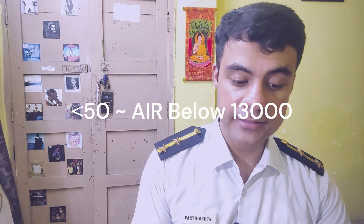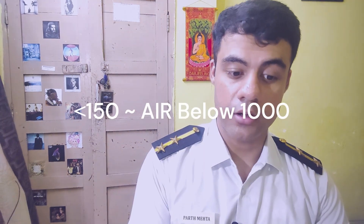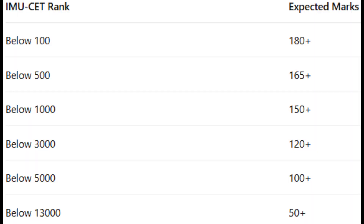Here is the marks versus rank analysis: if you score 50 or below, your rank will be below 13000. If you score 100 or below, your rank should be below 5000. If you score 120 or below, your rank will be below 3000. If you score 150 or below, your rank will be below 1000. If you score 165 or below, your rank will be below 500. If you score 180 or below, your rank will be below 100. To get admission in a good campus, aim for at least 150 to 160 marks — 160 and above is a safe score. Cutoffs are expected to be higher this year as competition is increasing.